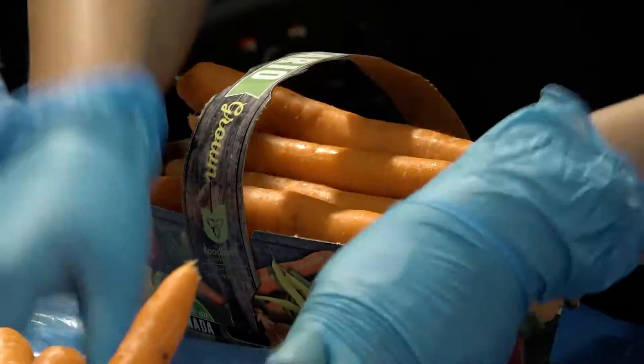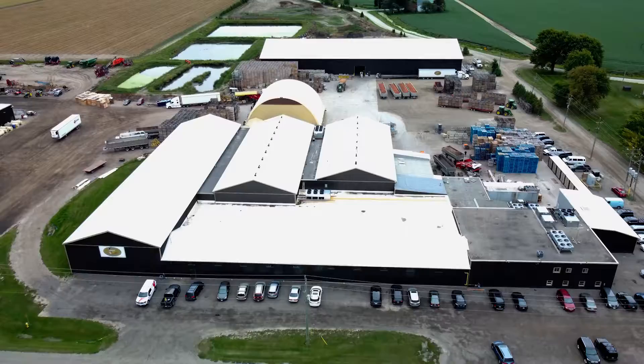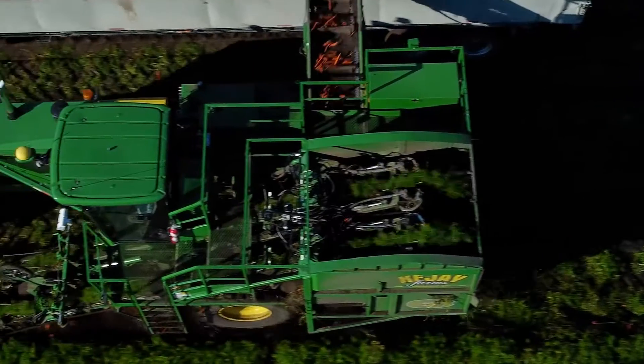At Nature's Finest Produce, we grow carrots, onions, sweet corn, potatoes, sweet potatoes and beets. The largest crop we produce is carrots. Let's look at how that process rolls out.